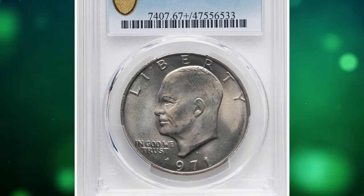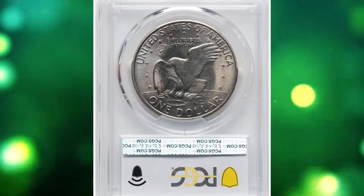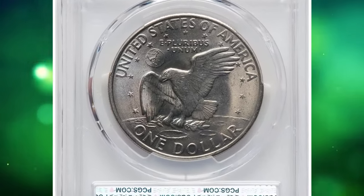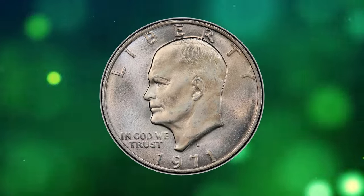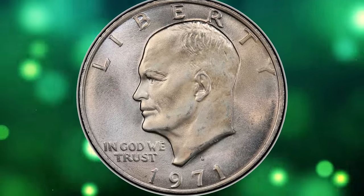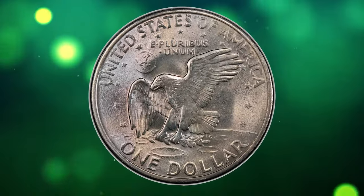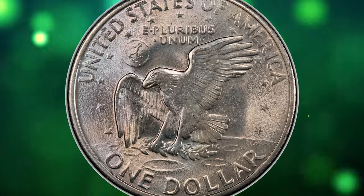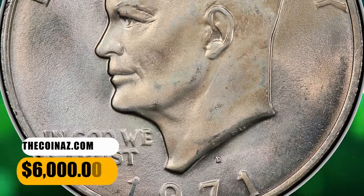Number 2: the 1971 D Eisenhower Dollar, graded as MS-67 Plus by PCGS. The first-year Denver Mint Eisenhower Dollar was a high mintage affair and many examples remain in mint state. But at the MS-67 Plus level, the issue becomes an important conditional rarity. This lustrous and practically pristine superb gem displays pastel powder blue and straw gold toning. It was sold for $6,000.